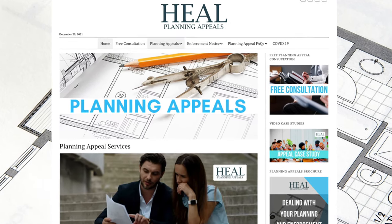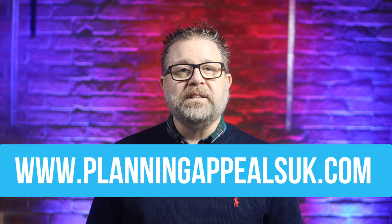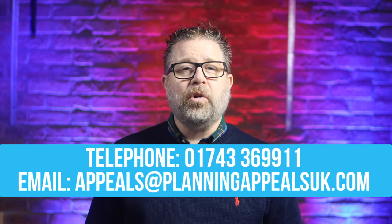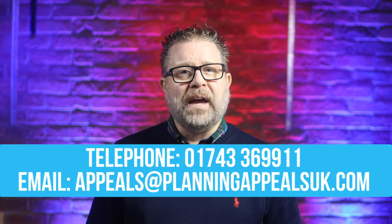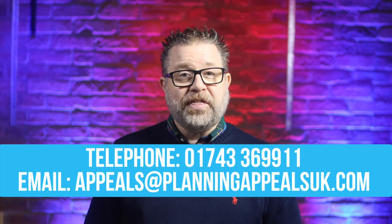You'll find a host of videos about various types of planning appeals and services we offer on our website. If you'd like a free no-obligation consultation with myself or a member of our team, please call us on 01743 369 911 or email appeals at planningappealsuk.com and give your appeal its best chance of success. Thank you for watching and we look forward to speaking with you soon.